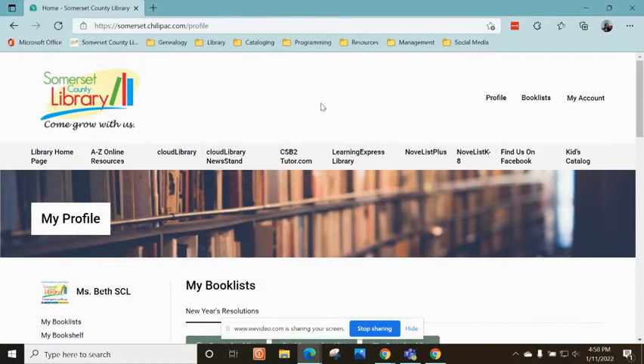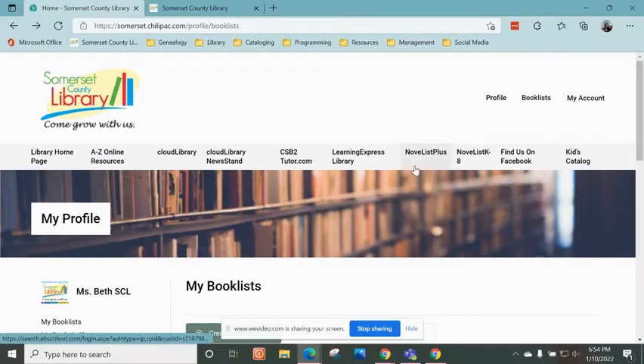Okay, so that is everything with ChiliPAC. Let's move on. The next thing I want to show you in our catalog that is brand new is Novelist Plus and Novelist K through 8. Novelist K through 8 is specifically for kids.